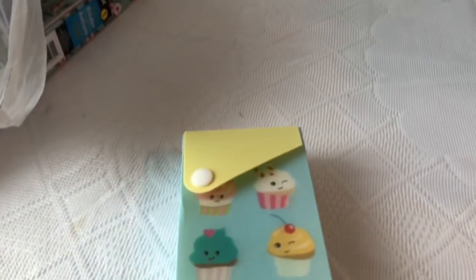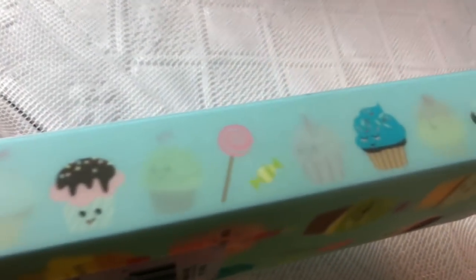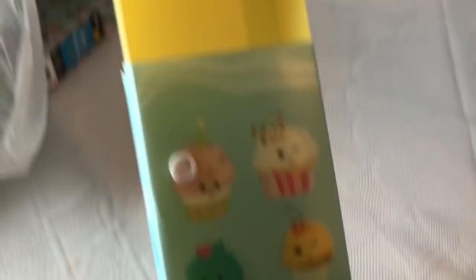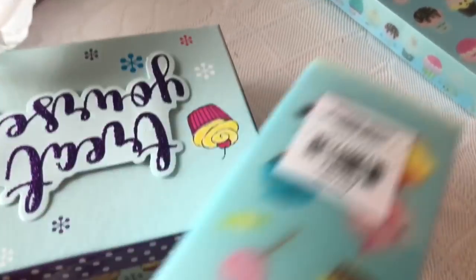I hope you guys all had a wonderful 4th of July. Look how cute this is — it's like a little pencil pouch with little cupcake suckers on it. They did have other ones that I'll be showing you at the end of the video. You open it like that and close it like that. I thought it was just adorable. I did get two of those — one for me, one for my daughter.